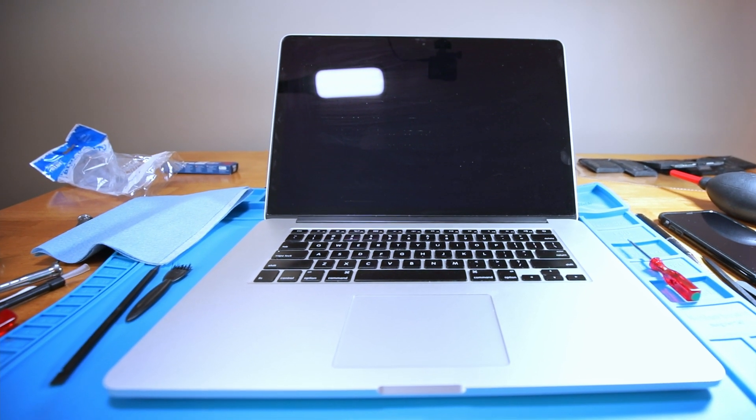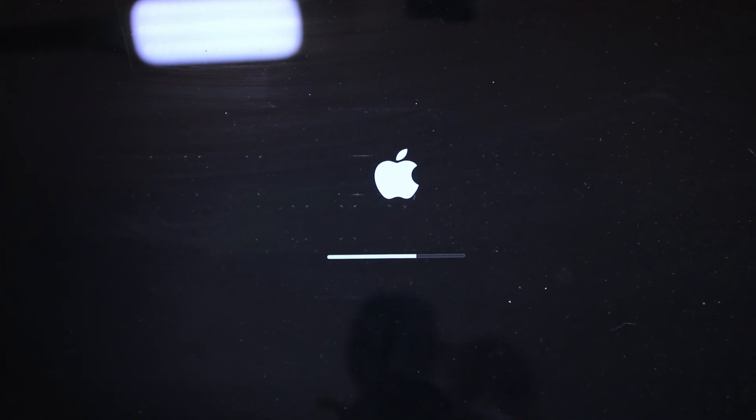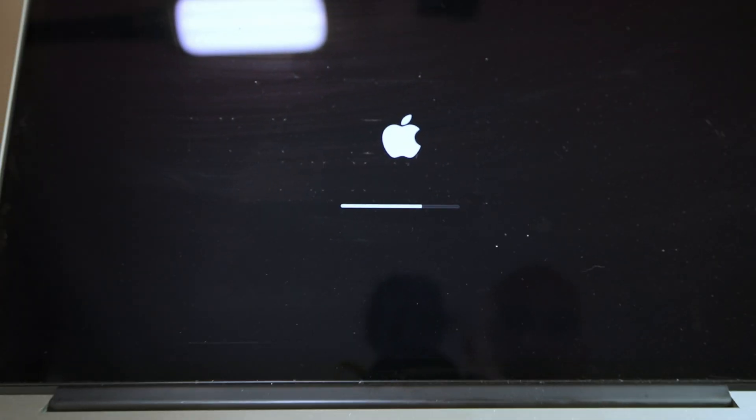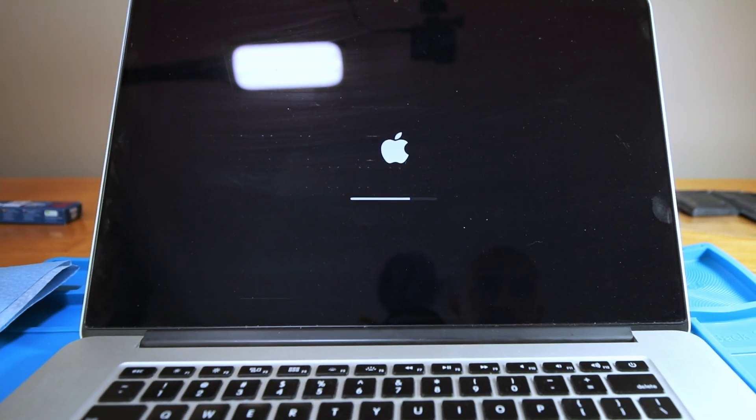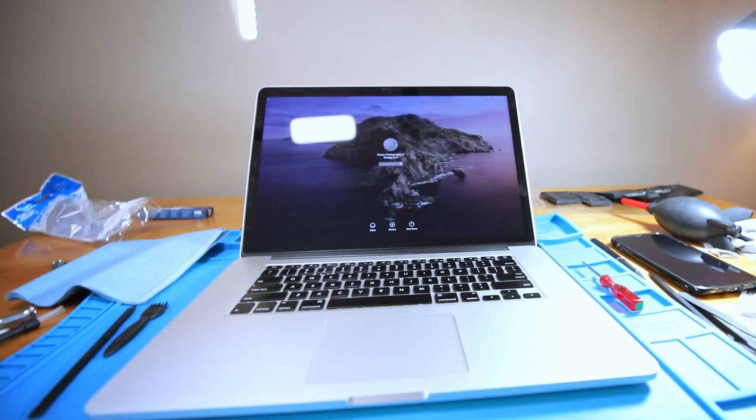Well, we got power — let's see if it's going to boot up. It works! Yeah buddy! Now I'm going to go try to log in and make sure everything's there. This is sweet — because Apple said it wasn't working, said it was dead. It's working! New battery, good to go!